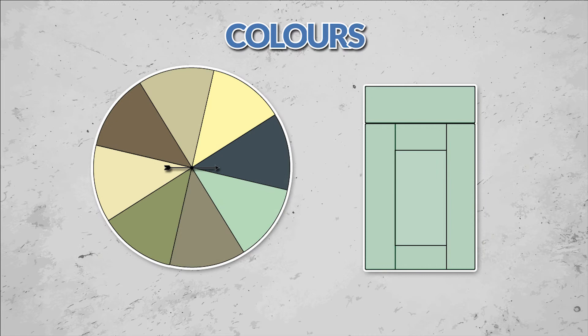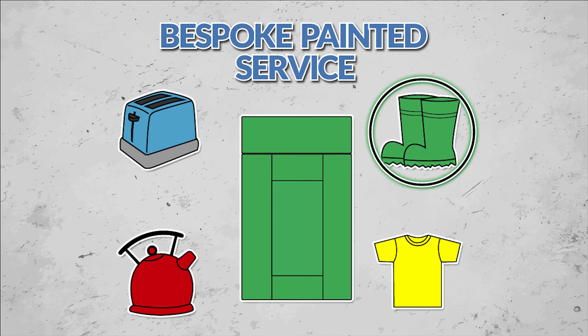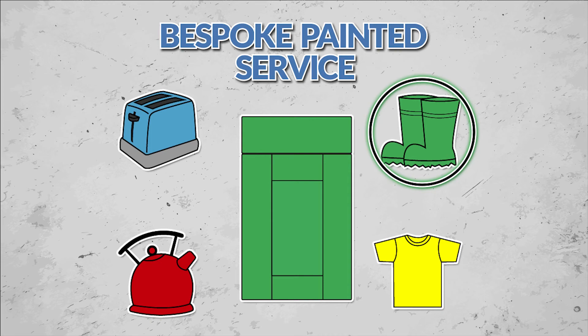So now you've decided what style, finish, and material you'd like for your kitchen doors, it's time to decide on a colour. We have a wide range of standard colours for you to choose from, but if you still can't find the one you're looking for, then don't forget that on selected ranges, you can send us a sample of your favourite colour and we'll match it using our bespoke paint service.